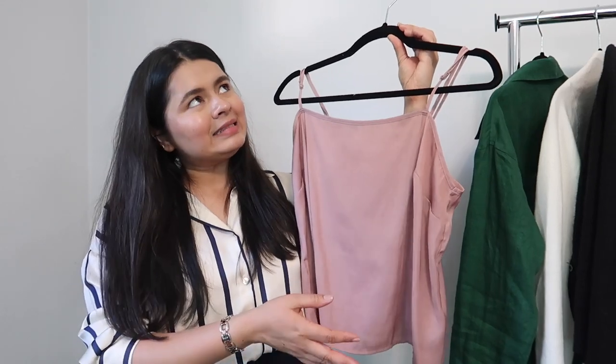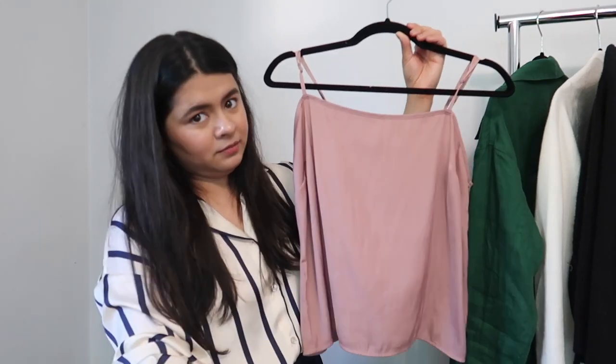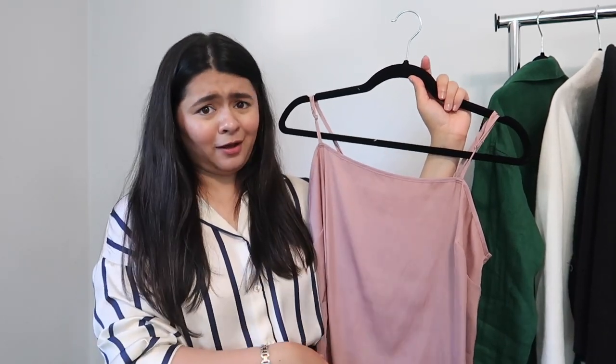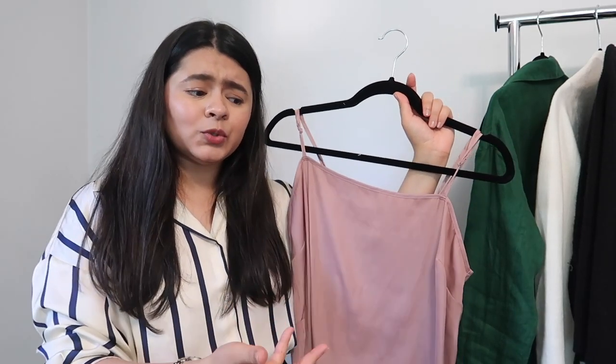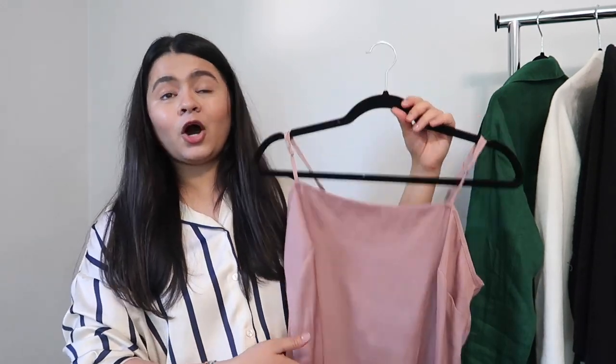Moving on to the second outfit — I'm keeping the black cardigan but switching the black tank for this pink satin top. To be honest, this is part of a pajama set, and I only have the top. I found it in the Old Navy clearance section and absolutely fell in love with the color. No one's going to know — you can use it as a regular satin top, which is exactly what I'm doing.